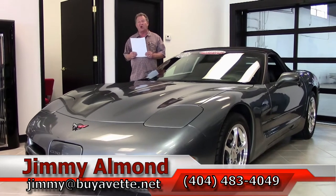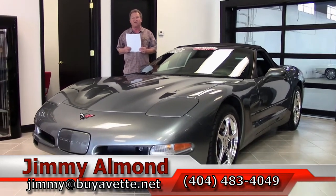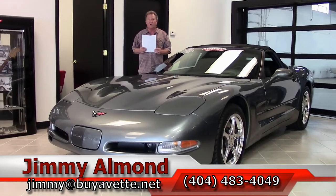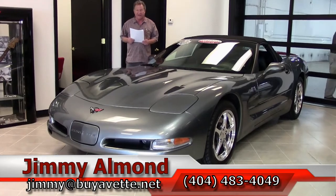If you'd like to know more about the car, I'd like for you to call me personally — Jimmy Allman, 404-483-4049. Thank you for visiting Buy a Vet in Atlanta, Georgia.